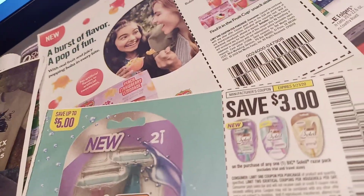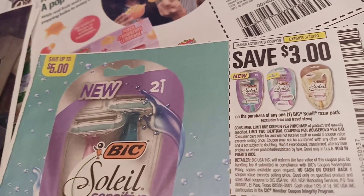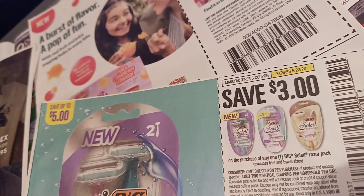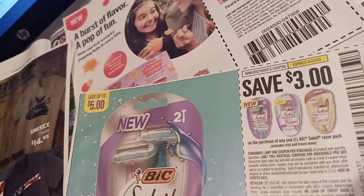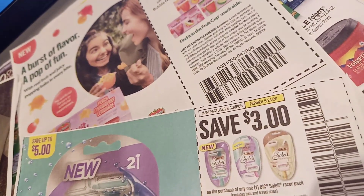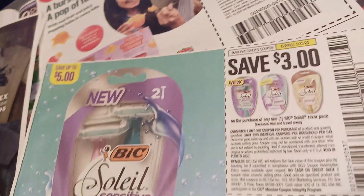This is the coupon you want to keep for your scenarios: unless you actually need razors and want them for 30 cents, you can also use it on the $6 Big Soleil products, and there is a $5 Soleil Bella that this will work on as well, making them $2.